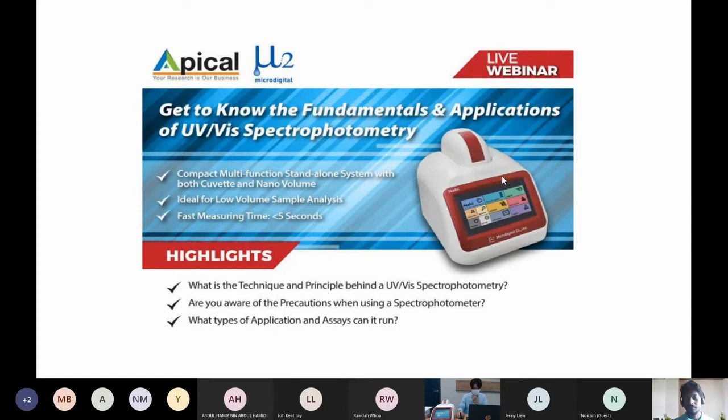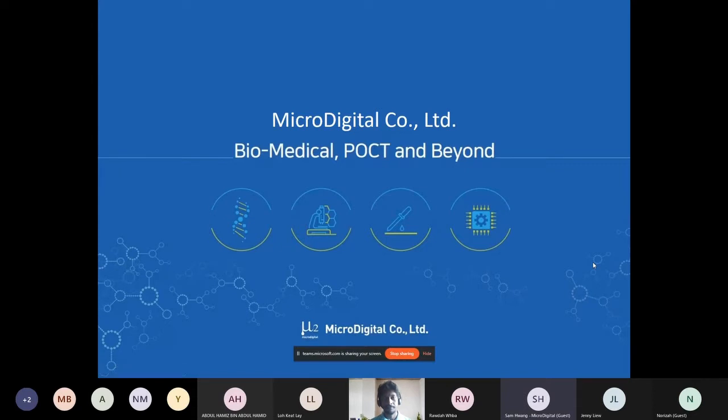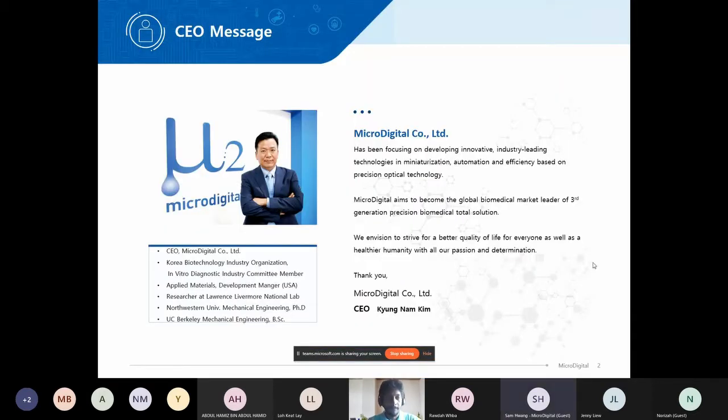Let me just share my screen. So, brief introduction about our company: Micro Digital — general and biomedical POCT and beyond. We were founded around 2002, so it's been about 19 years. We've been focusing on developing innovative, industry-leading technologies in miniaturization, automation, and efficiency based on precision optical technology. We aim to become the global biomedical market leader of third-generation precision biomedical total solutions and we strive for a better quality of life for everyone.